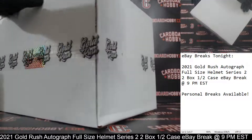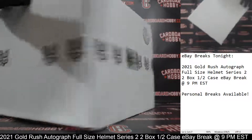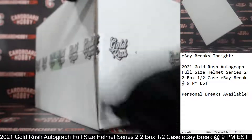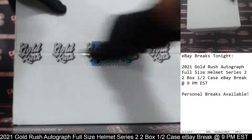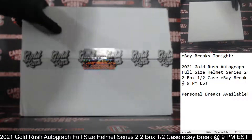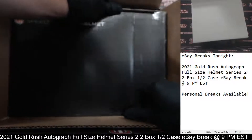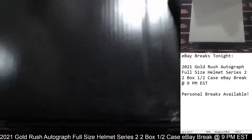Autograph Full Size Helmet Number 2. Here we go. Good luck, everybody. Autograph Full Size Helmet Number 2.